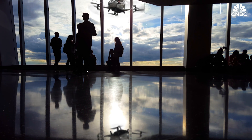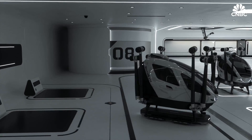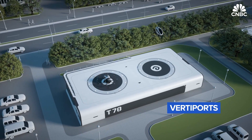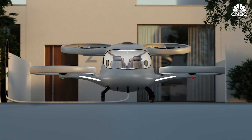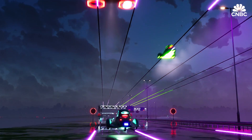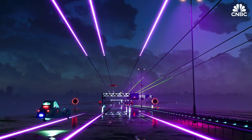Infrastructure is also paramount. eVTOLs will need a place to take off, land, and recharge. So-called vertiports — micro-scale airports — have been proposed as the solution for this, but they'll need to be built first. And the final barrier is public acceptance: a sci-fi-like future with eVTOLs buzzing above won't truly happen until people feel comfortable stepping into one.